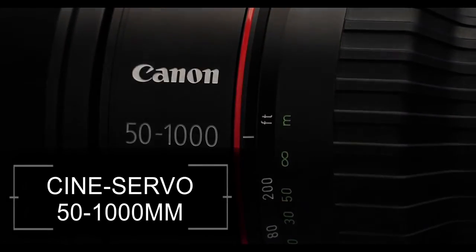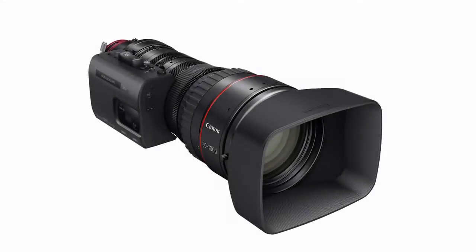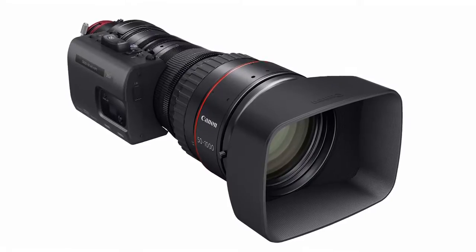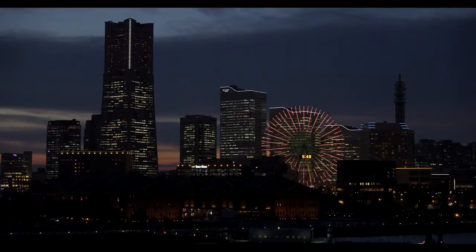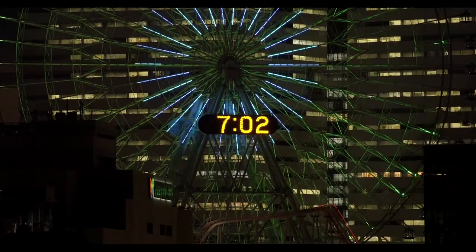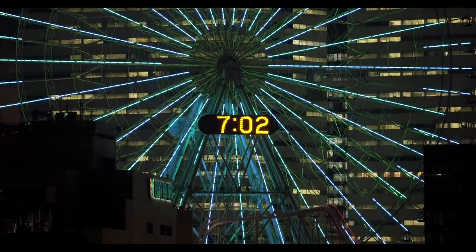Canon's new CineServo 50-1000mm lens extends your shooting choices like no other high-end 4K zoom lens in its class. In the world of high-end 4K production work, versatility of image framing in the field is key, especially for documentary shooting.